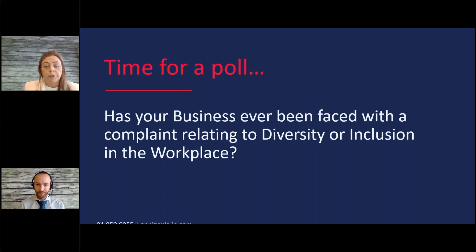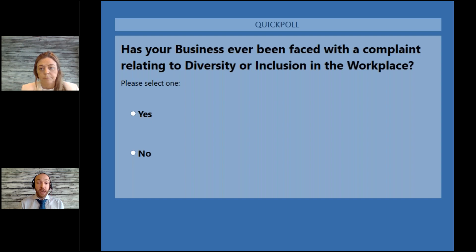Before moving on to the policy side of things, we have our first poll: has your business ever been faced with a complaint relating to diversity or inclusion in the workplace? This is such a broad and grey area in terms of legislation — it's almost done on a case-by-case basis. A lot of the calls I've been dealing with recently show that employees seem to be a lot more aware of their employment rights, and there does seem to be a lot more general public awareness around these issues than there would have been five years ago.